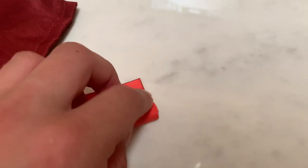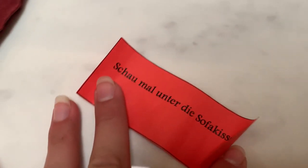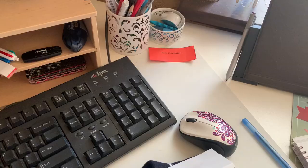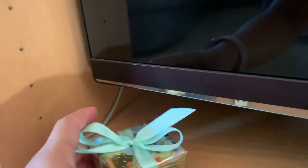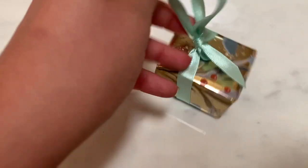First clue is under the sofa pillows. Then look at the desk, then at the computer. Next clue says by the TV in the lounge. I see it right here. Let's see what it is — some kind of jewelry.